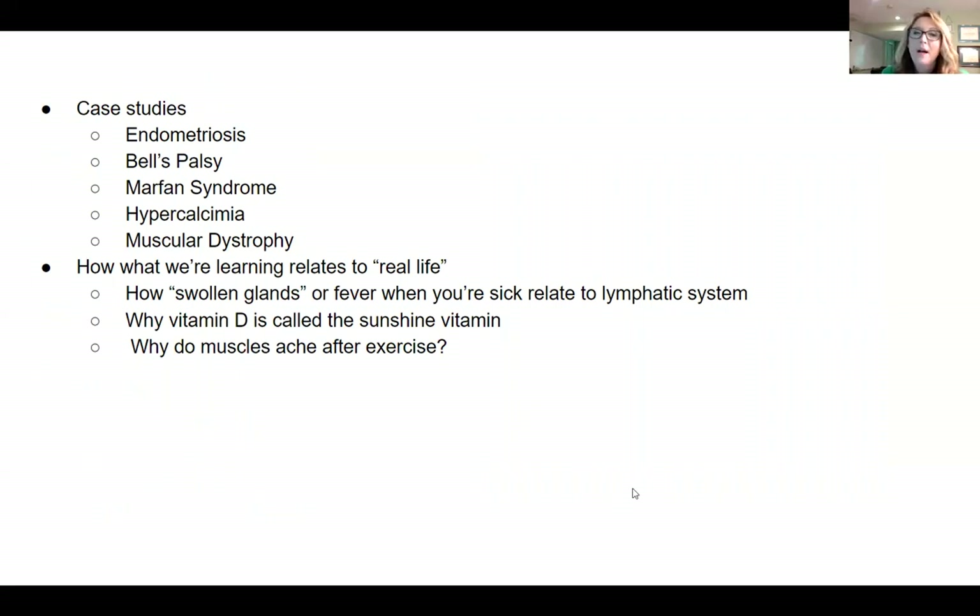For every body system that students learn, they have a case study to solve. They're given a patient and symptoms and then some different links, and they have to figure out what malady that patient is suffering from. In doing so, they start to learn more about how body systems work together, how defects in a body system or organ might lead to disease. It's also great practice for students who want to go into a medical career. Throughout my classes, I always try to help students understand how what we're learning relates to real life.